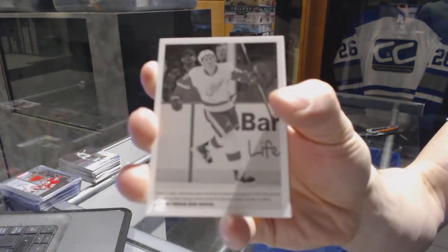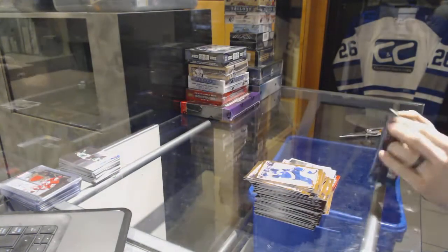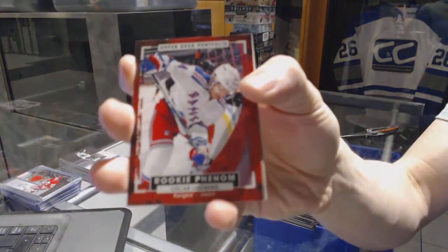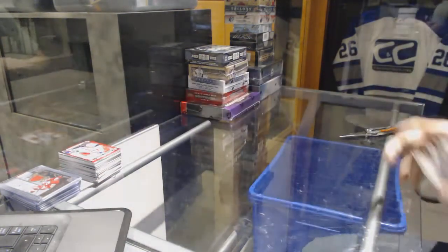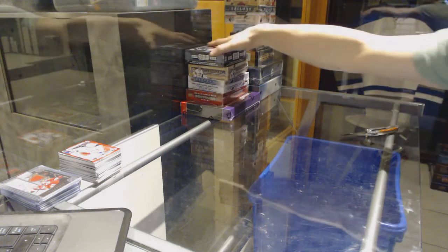Wire photo for the Detroit Red Wings Dylan Larkin and a rookie for the New York Rangers Oscar Lindbergh. That wraps up the 1516 portfolio — right on to the Platinum.